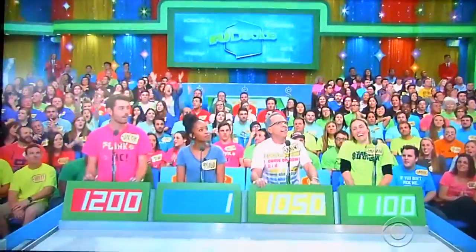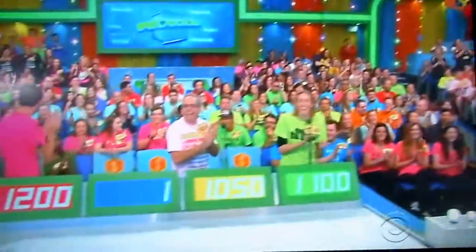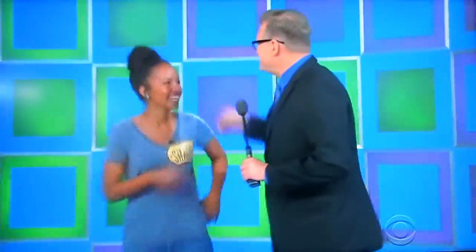Price, $599 shot, come on up here. How are you? Nice to see you. Go ahead, George.